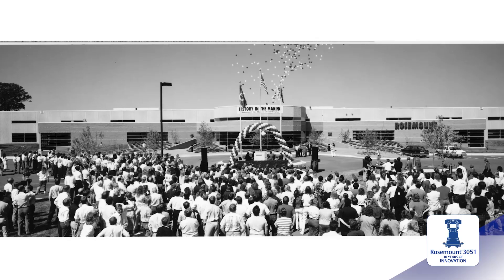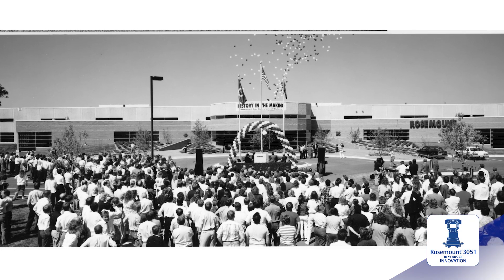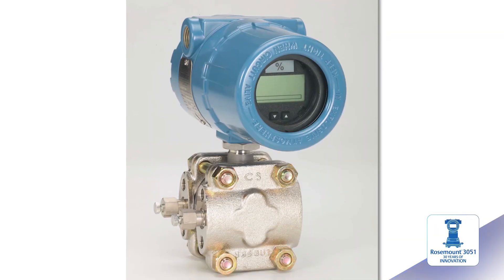My first memories of the 3051 go back to when the project started. It was a very dynamic environment — a small company. We were rapidly growing in the marketplace, expanding overseas. When we first started the project, the 1151 was the standard — the gold standard, if you will.